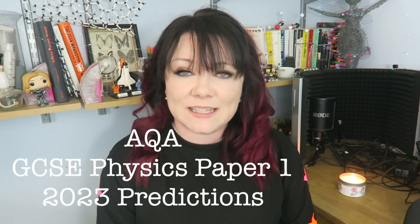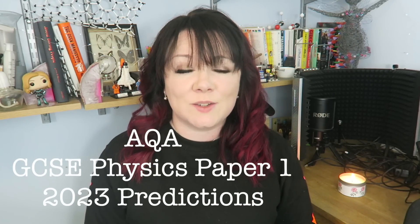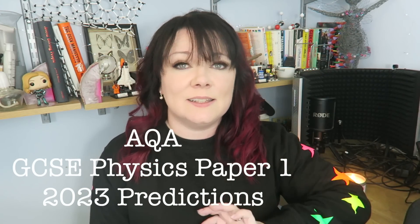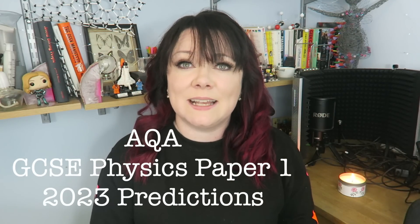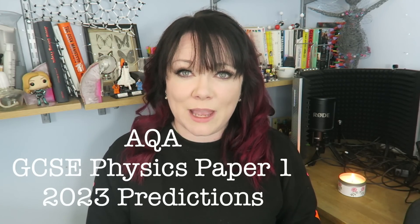Hello, lovely ladies. In this video, I'm going to take you through predictions for AQA Physics Paper 1. This will be your starting list of where to revise, and if you want more help after this, in the playlist there's a prediction list for all of your science and maths exams, along with walkthroughs of the predicted papers.